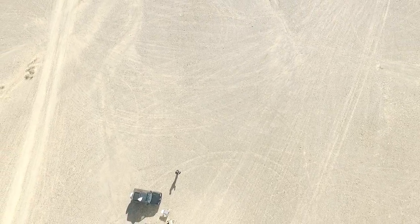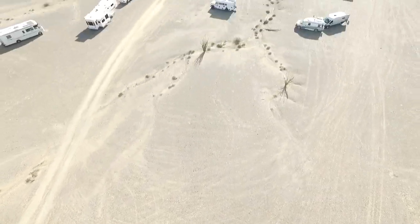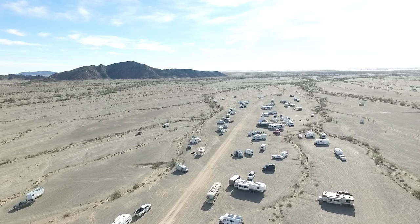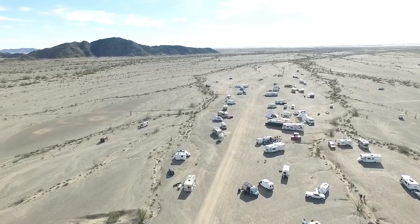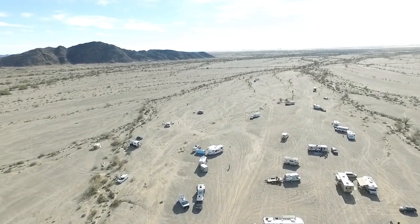We're going to go down to Algodones, Mexico and get some rum, Kahlua, and cigarettes at a much better price than in the United States. This is going to be the location of a New Year's Eve party, and all of these people here pretty much know each other.